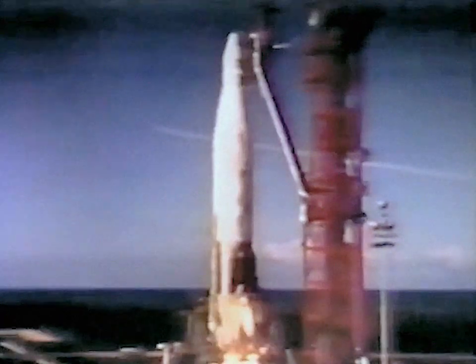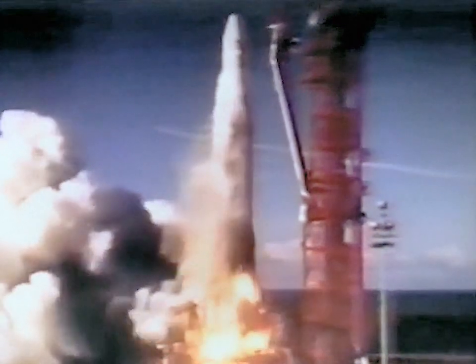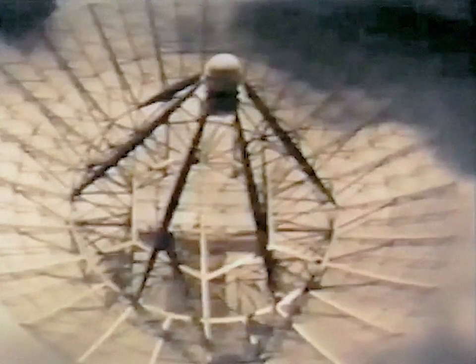This spacecraft combination atop an Atlas D launch vehicle was launched on a ballistic trajectory down the eastern test range from Cape Kennedy. The spacecraft attained an apogee of 835 kilometers and a range of approximately 8,400 kilometers, impacting in an area southeast of Ascension Island.